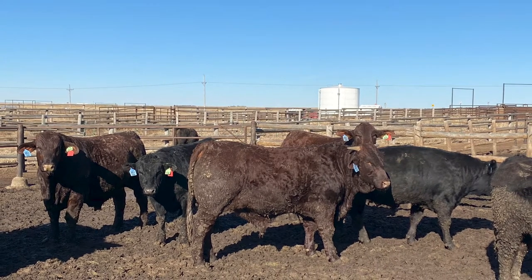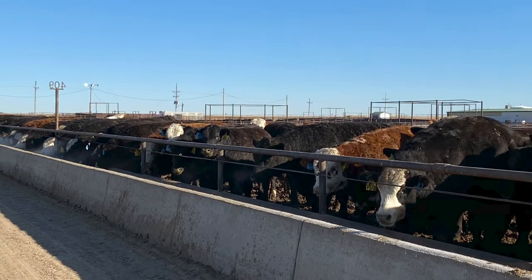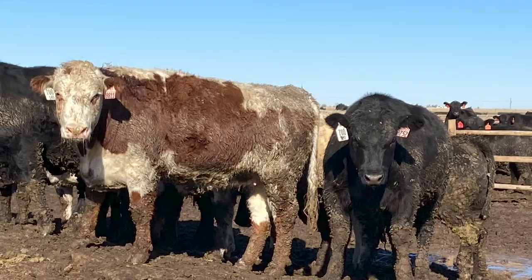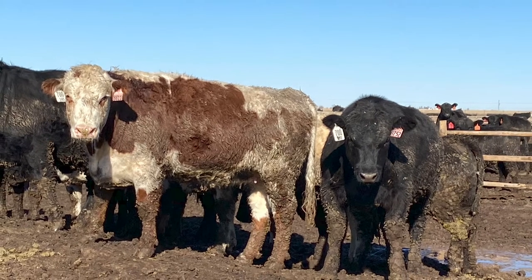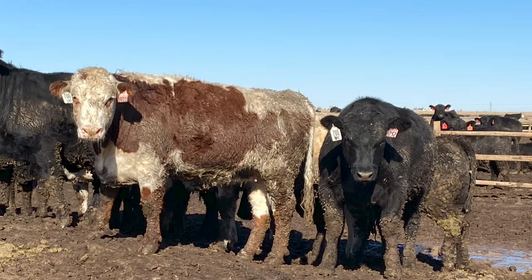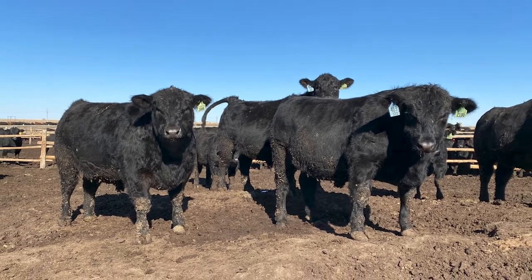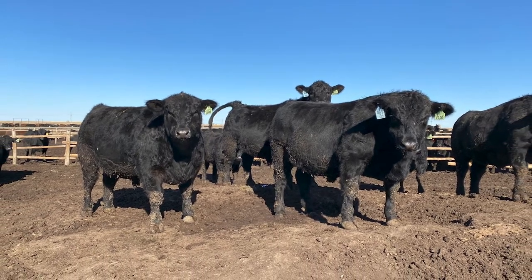As you'll see in the videos, the pens are rather muddy due to about a half inch of ice that was received at the feed yard just days before we arrived on January 20th, 2020. Since then, they've received about another eight inches of snow. Outside of those events though, weather conditions have been good and health has been pretty fantastic for the cattle throughout the program.